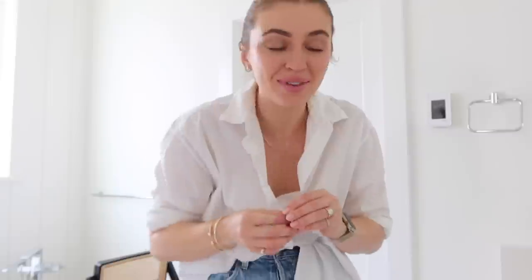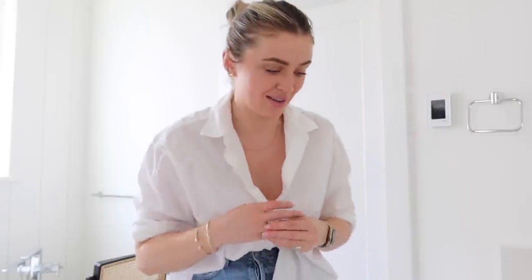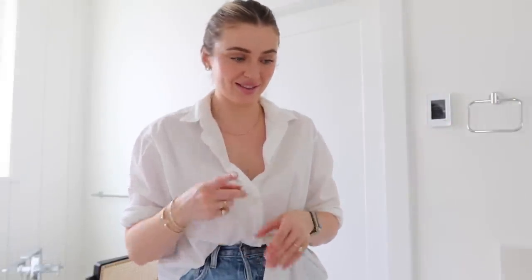My finger's turning purple — I can't wear it on this finger, it's so bizarre. So just kidding, I'll put my other band on. I might just have to get them resized, actually. I wonder if that would work.